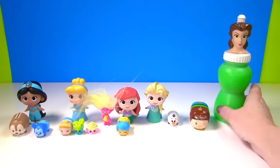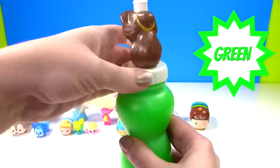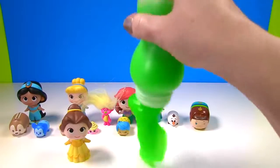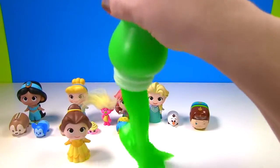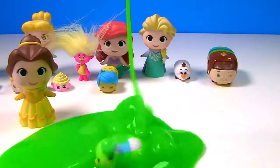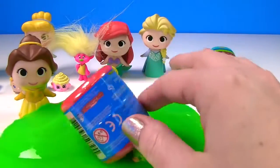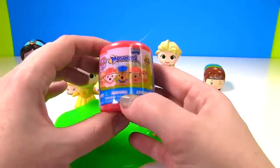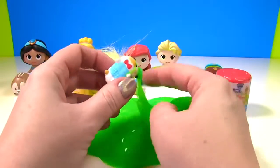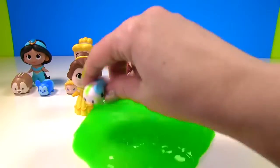It's time for our last bottle, and we have Belle. She has green slime. And Belle is back with us to see what's in her slime bottle. Whoa, I see two things in here. It looks like a super shiny Paw Patrol Mashem. And who's in all of this green slime? He popped right through. It's Donald Duck. He's jumping around in the slime.